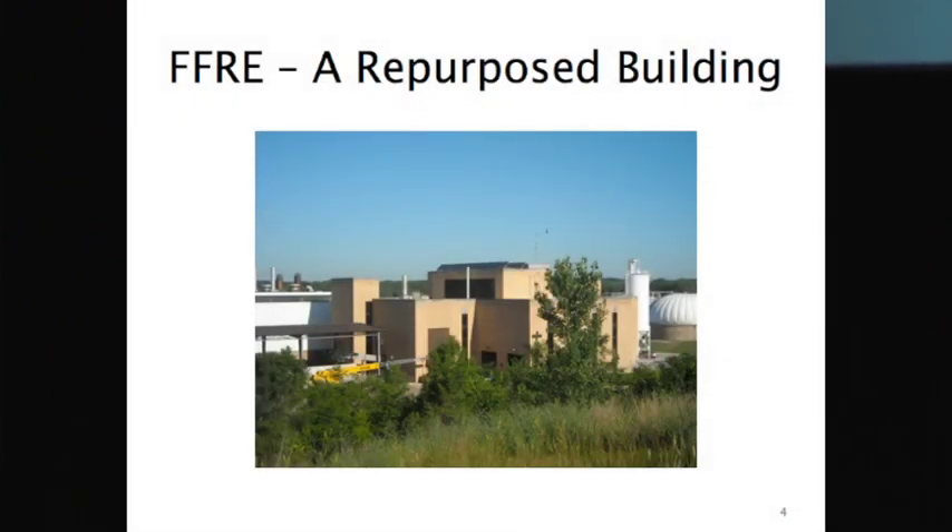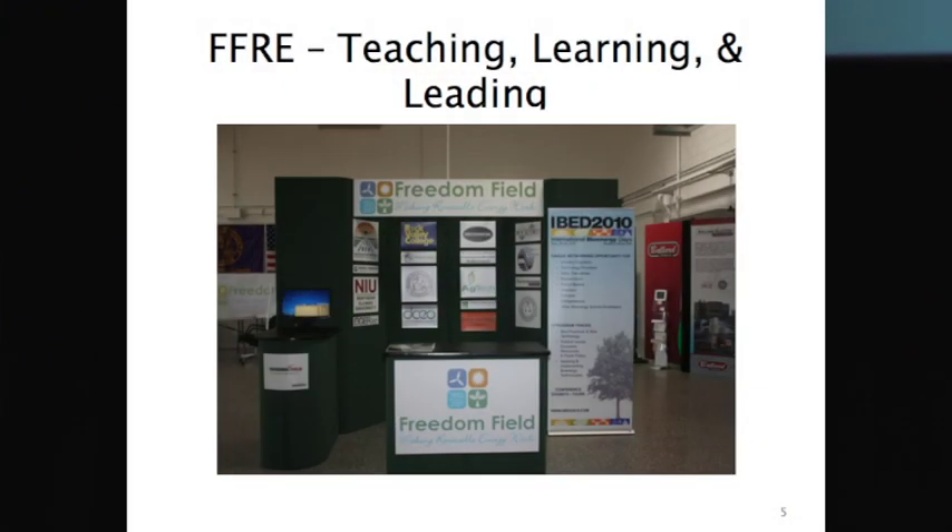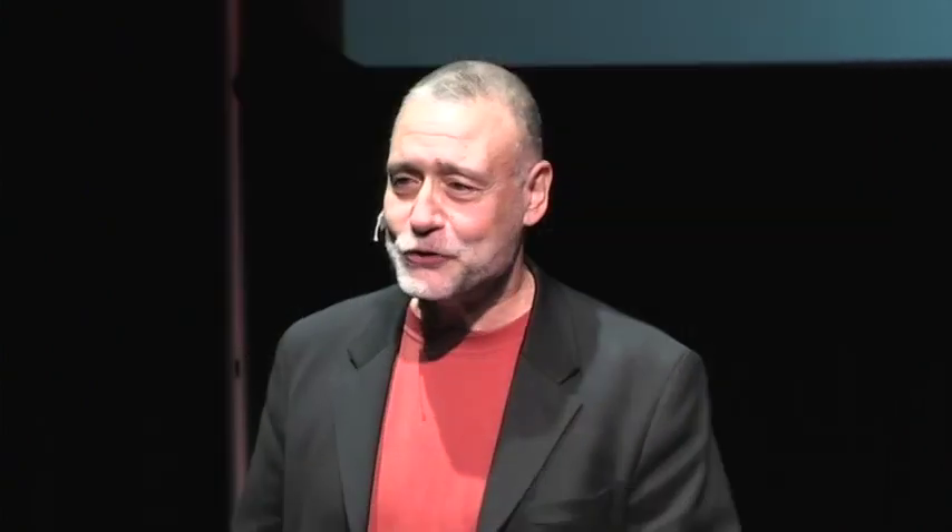They provided a host for a lot of student projects there, both as interns and in Capstone. The Freedom Field Renewable Energy building is actually repurposed — it was used originally for drying sludge, and now houses a lot of different renewable energy systems. Freedom Field is all about teaching, learning, and leading: taking technologies that are present in the world and showing how they can be used to solve local problems.